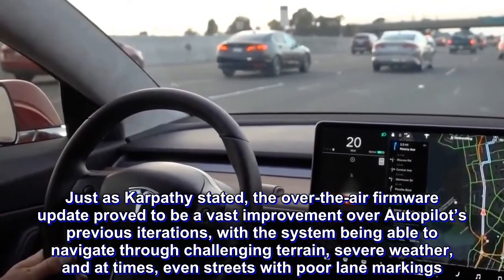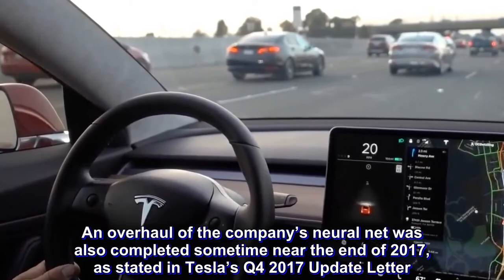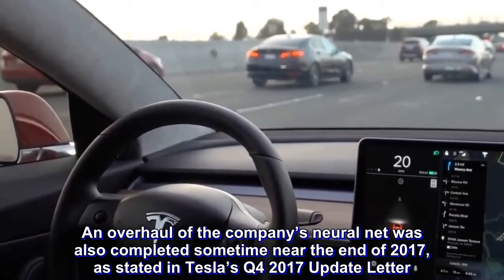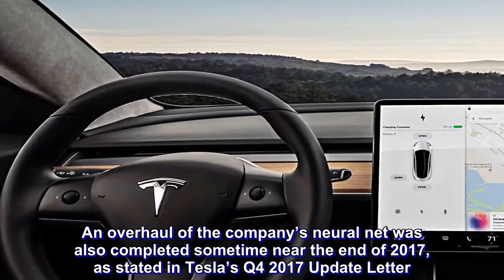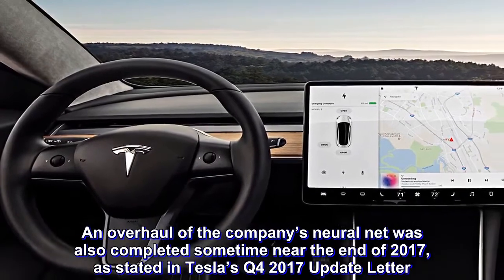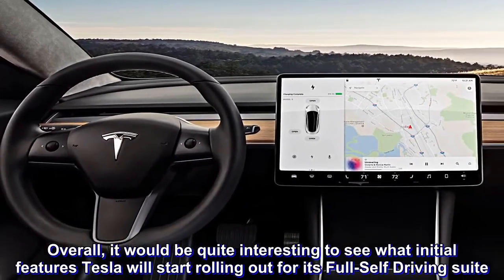An overhaul of the company's neural net was also completed sometime near the end of 2017, as stated in Tesla's Q4 2017 update letter. Overall, it would be quite interesting to see what initial features Tesla will start rolling out for its full self-driving suite.